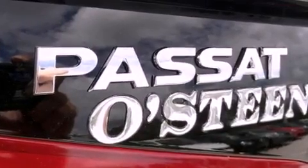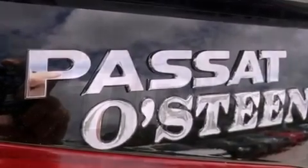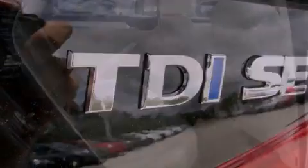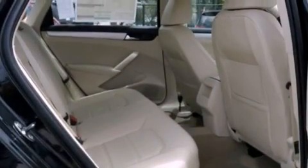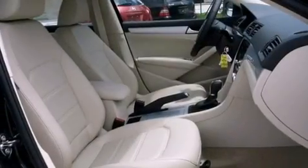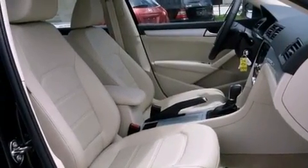The following features are also included: heated washer fluid, a power driver's seat, cruise control, a leather-wrapped steering wheel, performance tires, a passenger-side vanity mirror, an engine immobilizer theft deterrent system, an anti-lock braking system, air conditioning, and aluminum wheels.